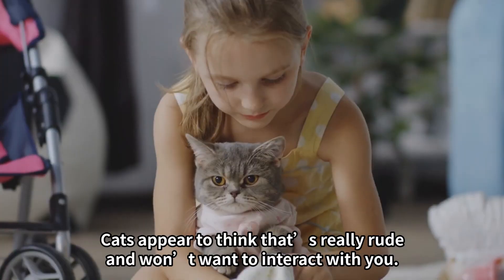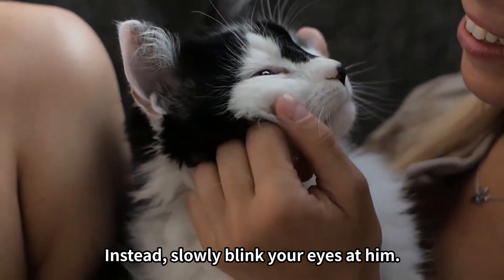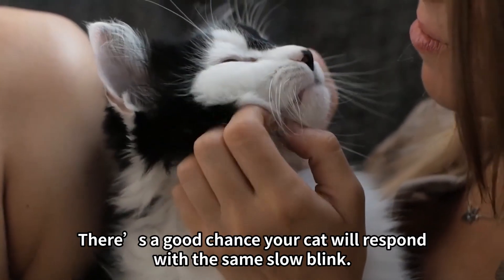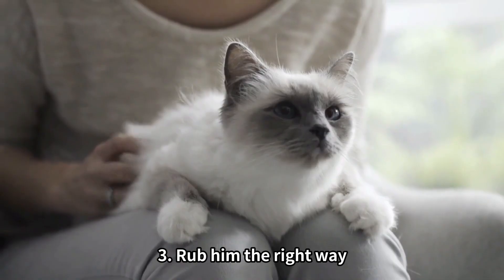Tip 2: Don't stare at him. Cats appear to think that's really rude and won't want to interact with you. Instead, slowly blink your eyes at him. There's a good chance your cat will respond with the same slow blink. It's a kind of kitty kiss without all the touchy-feely stuff.